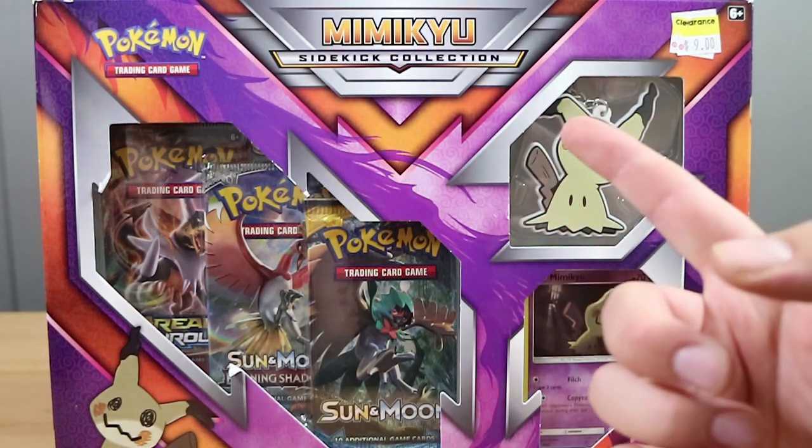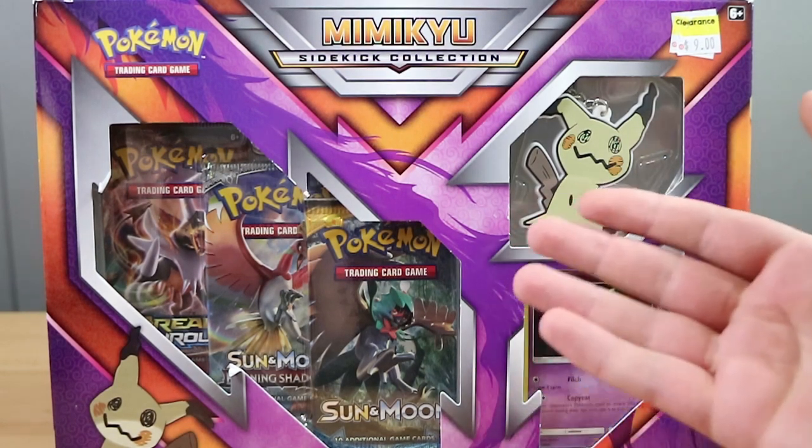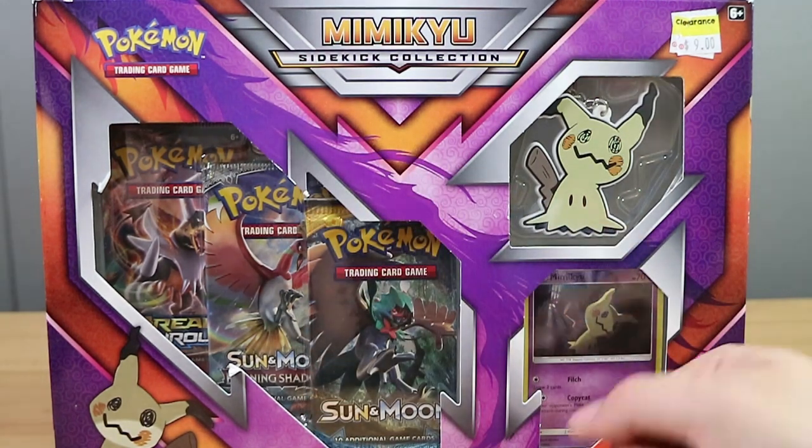And we're here for the Mimikyu Sidekick Collection pack. It's a little bit old. We actually got it on clearance at our local Target for nine dollars, which is not too bad.